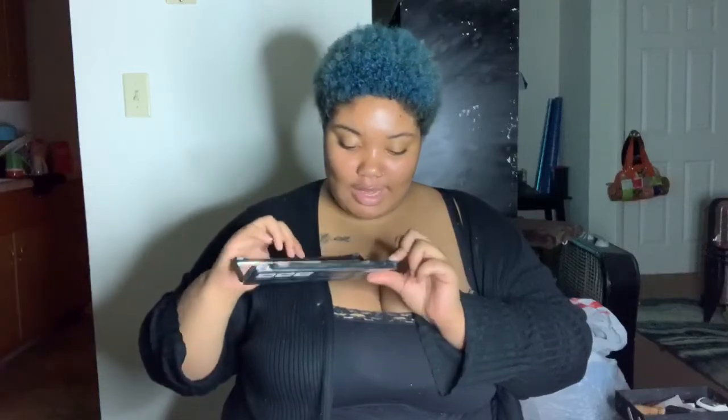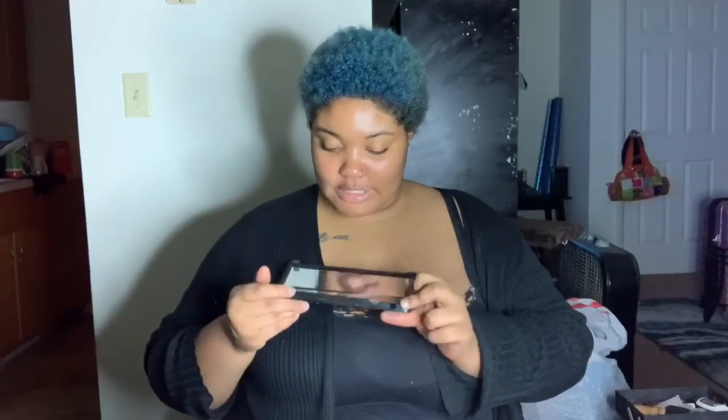My mom bought this for me around one of my first Christmases when I got into makeup. This is a nude eyeshadow palette by Profusion. And as you guys can tell, I have never used it — it still has the plastic on it and everything. I just never opened it. I want to use it, I just never have.